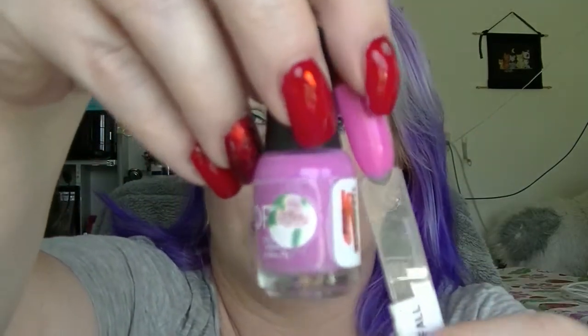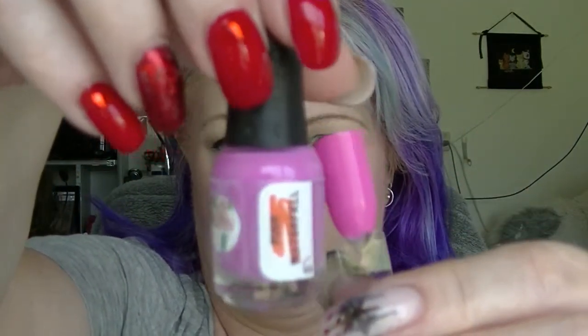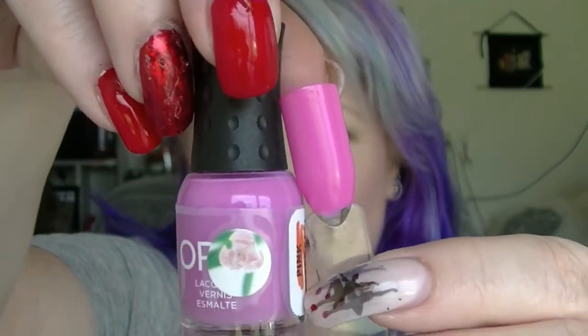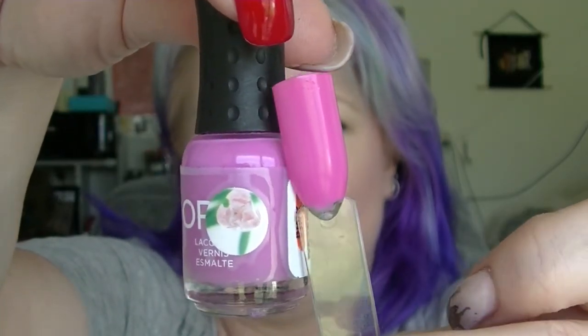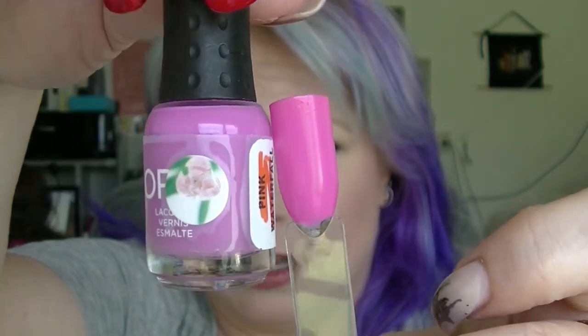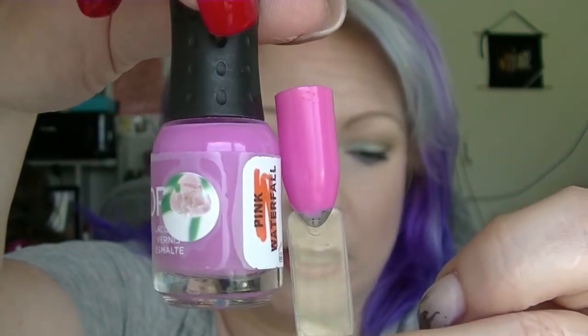The first question is favourite sweetheart pink. I'm looking down because the questions are written on a piece of paper. My favourite sweetheart pink — I'm not really sure what sweetheart pink means exactly — but I'm going with Orly Pink Waterfall, which is one of my favourite pinks. It also happens to be in my mini's project pan. It is a gorgeous, mid-toned pink with a fabulous formula. So this is my favourite sweetheart pink.